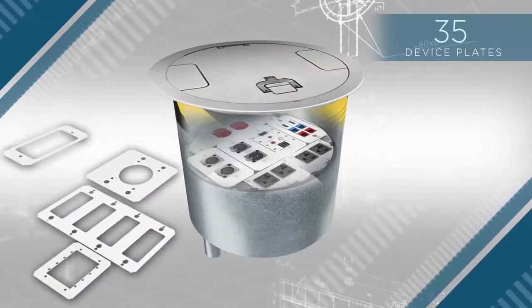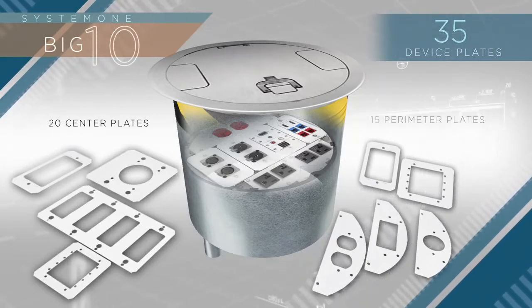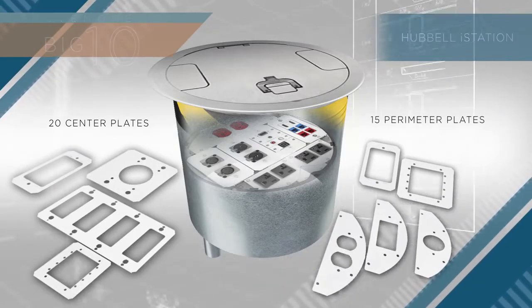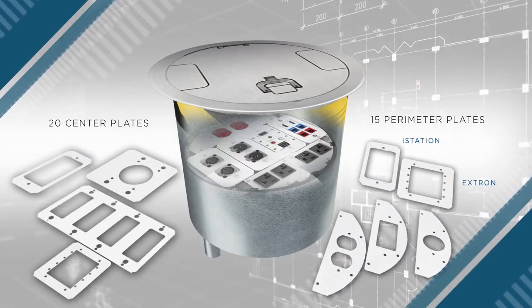To take full advantage of this expanded capacity, Hubbell has designed 35 configurable device plates consisting of 20 center plates, 15 perimeter plates, and many open system data and AV plates for iStation, Extron, FSR, and TrackJack.